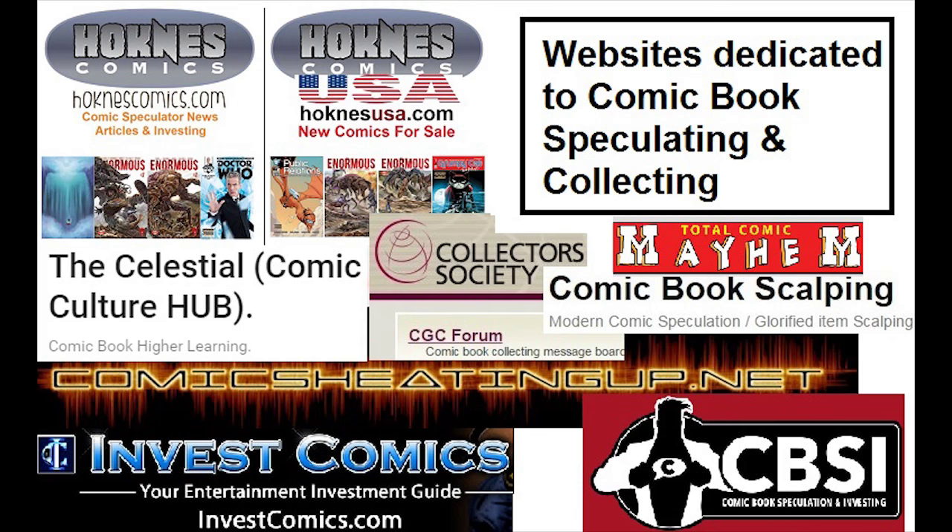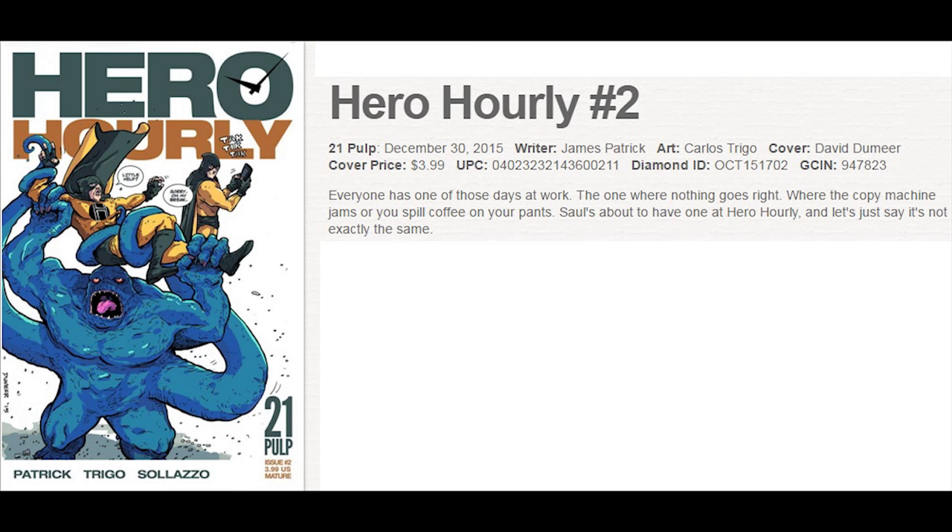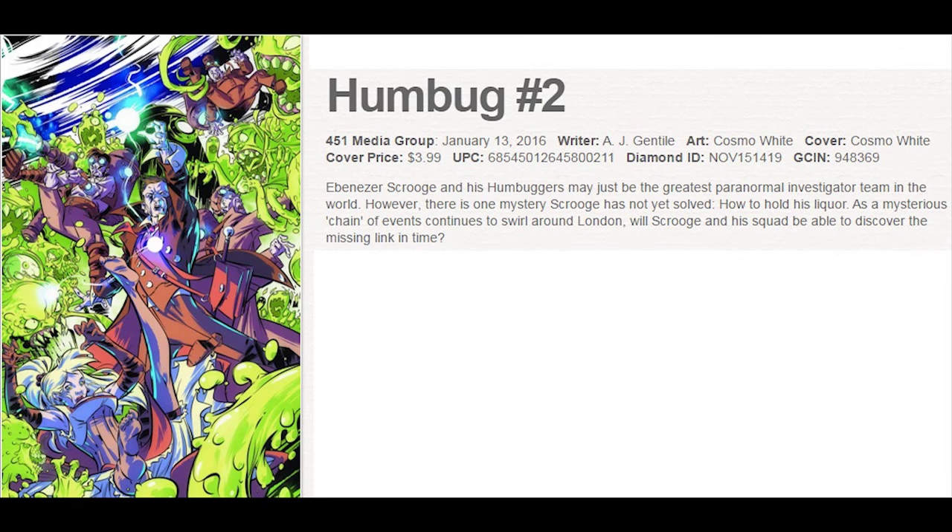Hero Hourly No. 2 from 21 Pulp — this is their latest issue of this miniseries, very small print run. Humbug No. 2 continues the new ongoing series from 451 Media.